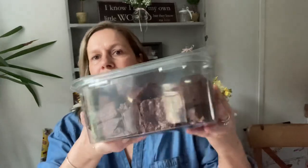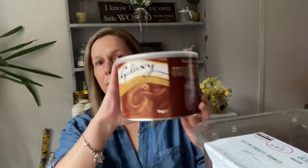Sticking with Kirkland Signature, we picked up these brownie bites — Belgian chocolate brownies. There's quite a lot in there and they were £4.99. We also picked up some Galaxy hot chocolate — that was £3.99 for a big one-kilo tub.